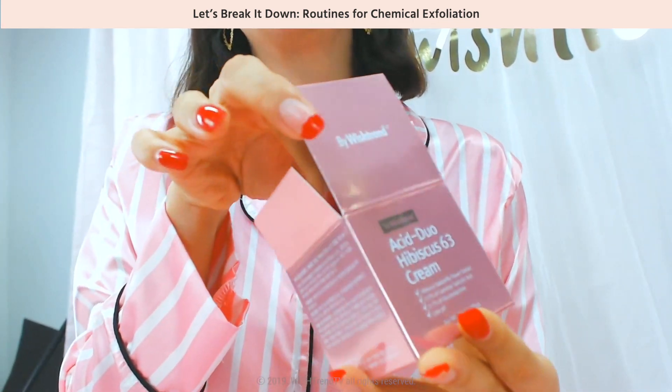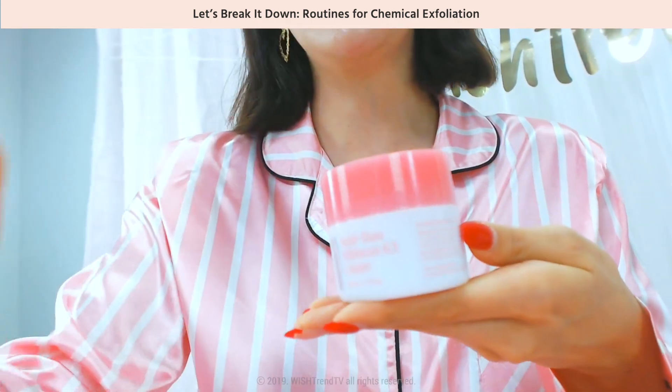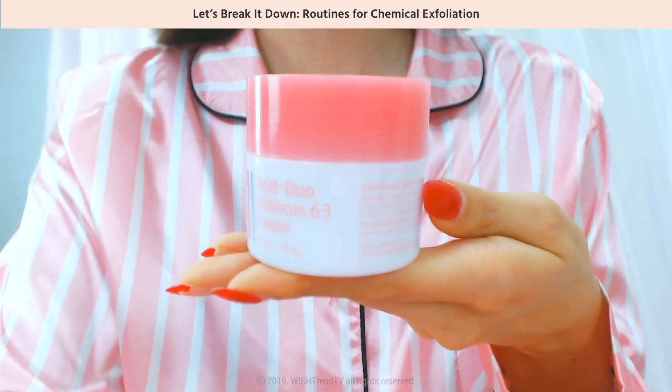Pretty and pink! The color inside is a beautiful baby pink, and if you've seen a hibiscus flower before, they're really bright red — so this product has a slight hint of pink.